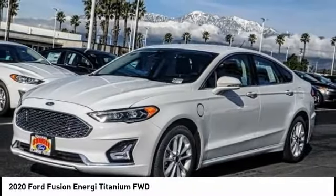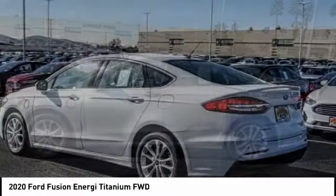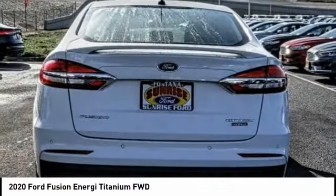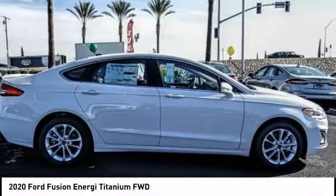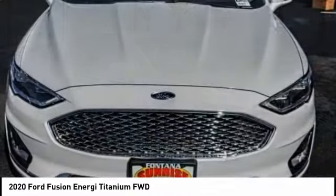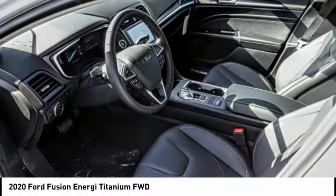Looking for the right vehicle? Check out the 2020 Ford Fusion Energi. The Ford Fusion Energi is an electric hybrid vehicle with all of the efficiencies you want in an electric vehicle. It also offers the new Sync infotainment interface, push-button start, and an 11-speaker audio system, priced below $40,000.